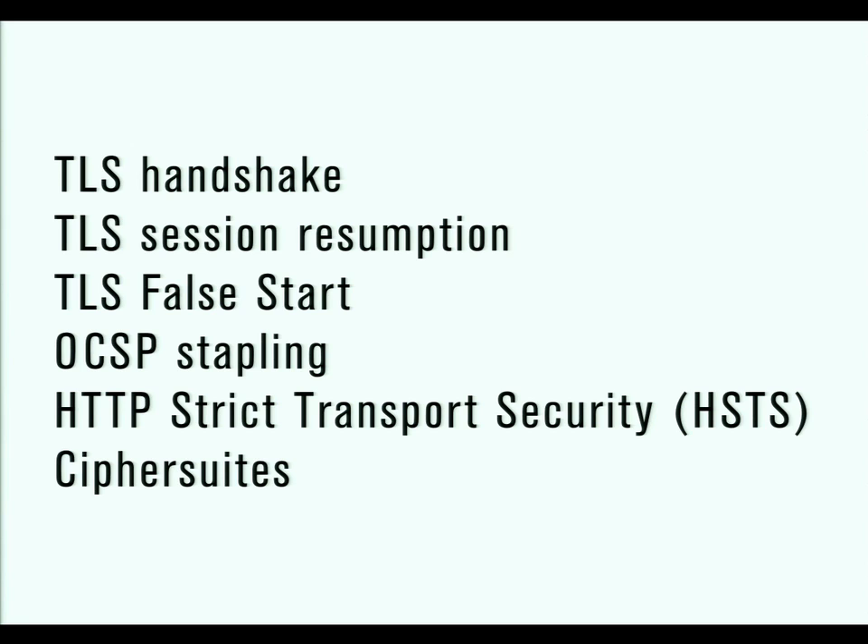So, over the next 10-15 minutes we're going to talk about what's going on at the TLS handshake stage itself, where there are additional computational costs and round-trip times. We're going to look at one way of eliminating a round-trip, which is TLS session resumption, effective for repeat users. Then TLS false starts, which can eliminate another round-trip for first-time users. Then OCSP stapling, where there's sometimes a third round-trip involved and we can eliminate that as well. And finally, HTTP strict transport security, where we use server configuration to tell the client directly to use SSL or TLS without any need to negotiate. Plus a brief mention of cipher suites towards the end.